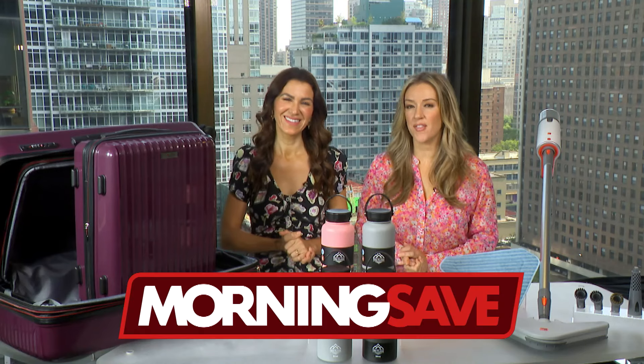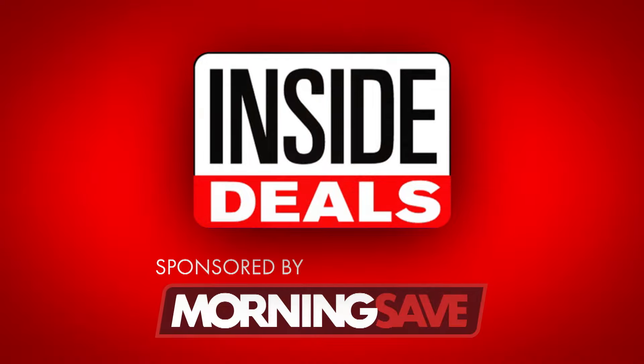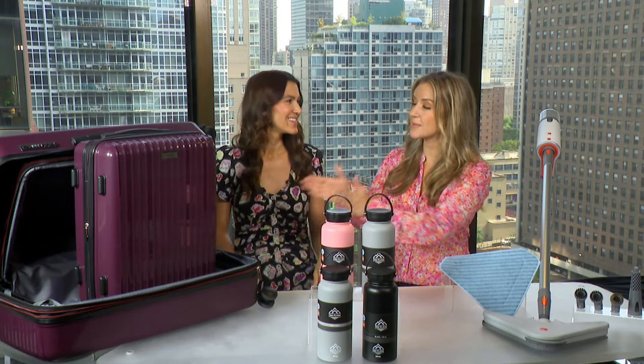We have teamed up with MorningSave.com and their lifestyle expert Anna D'Souza, she's right here and ready to share some amazing inside deals at deep discounts for you. First thing we're talking about: some luggage.